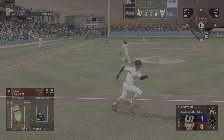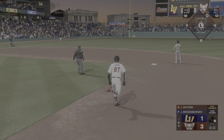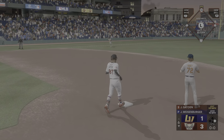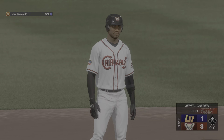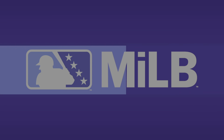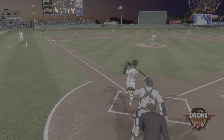Down the left field line for a base hit. He turns and heads for second — it's a double, three-hit ballgame. And he's clearly locked in after yet another hit. Really seeing the ball well lately. He's a threat every time he steps into the box.